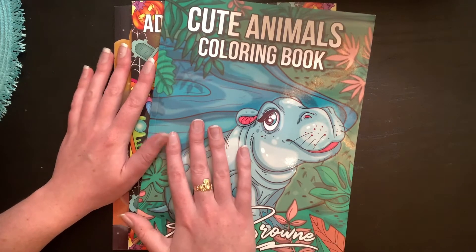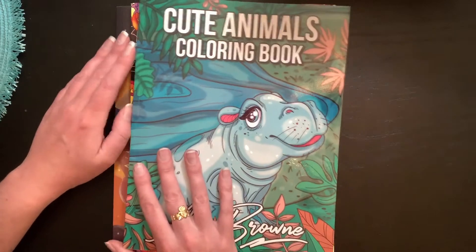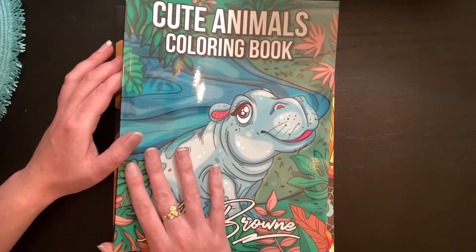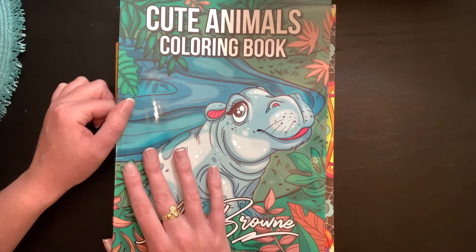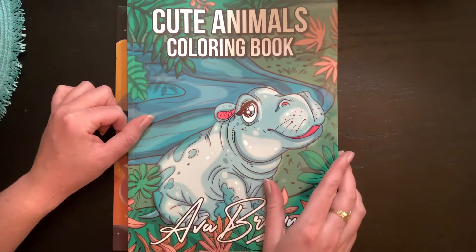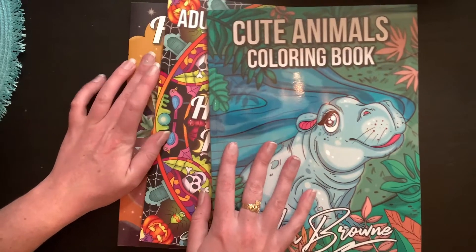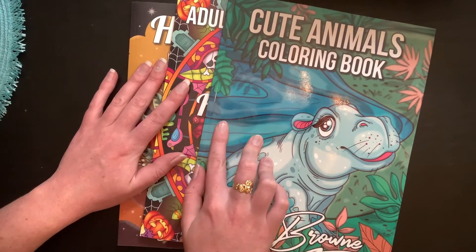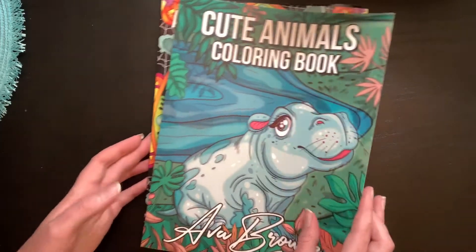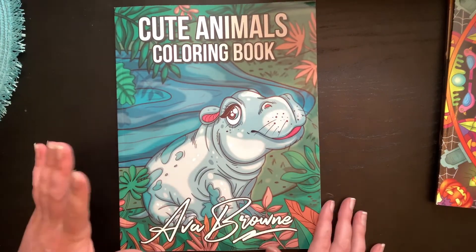This happy mail came while I was on vacation and it was such a wonderful surprise. Thank you to the ladies who sent it. This first book, the Cute Animals Coloring Book, was from — I hope I say this right — Latimia, I believe, from T's Adult World of Adult Coloring. I'll definitely be linking her down below. The second two were sent by the lovely Elizabeth Rector, who is just a wonderful, sweet person.